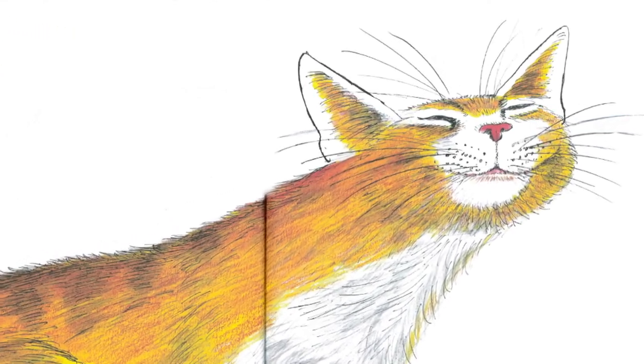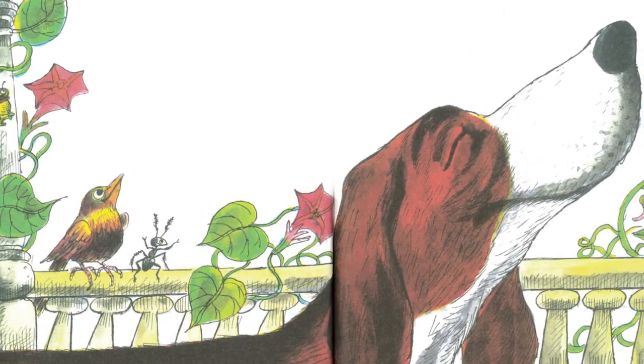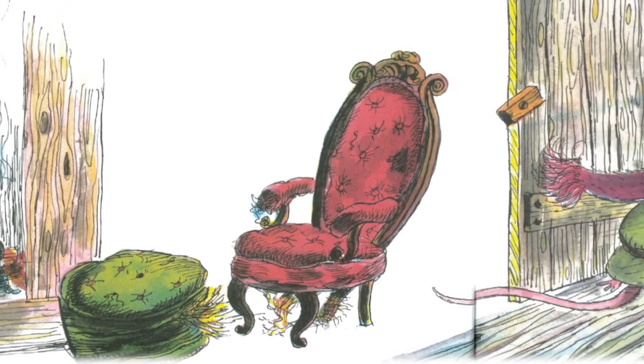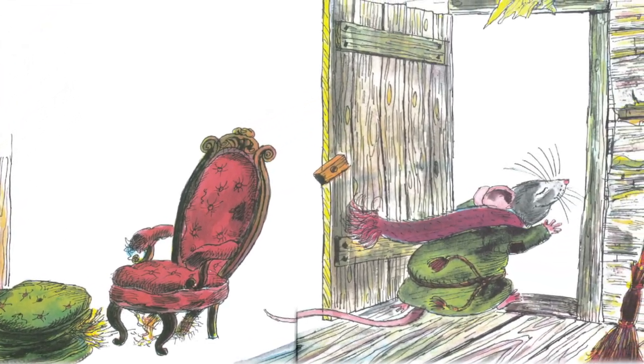The cat got off the soft couch and strolled into the kitchen. The dog got up from his sunny back porch and came into the kitchen. Guess who's back — can you see that caterpillar in this picture? The mouse jumped down from his warm chair and scampered into the kitchen. The little red hen was just taking a beautiful cake out of the oven.